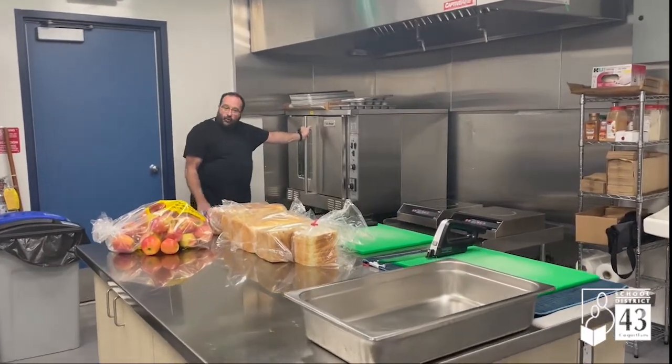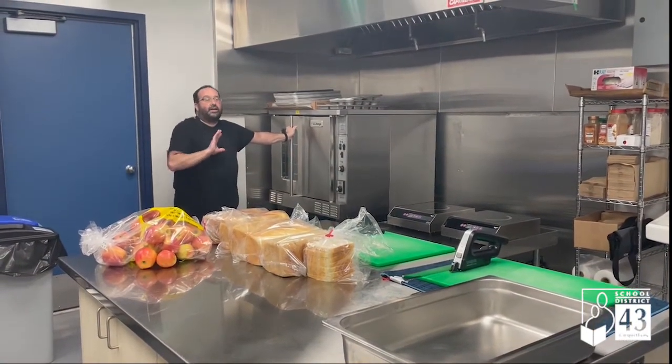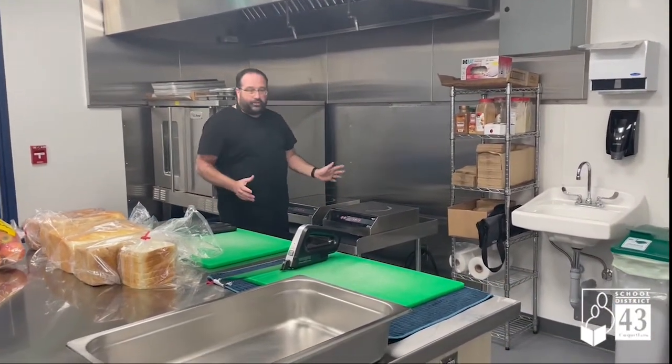We have an oven — four years old, been in the building four years. I have waited four years for this oven. Finally, it is hooked up. It is here. It's good to go. Double induction, so I can make my chilies, my soups, do some pasta.